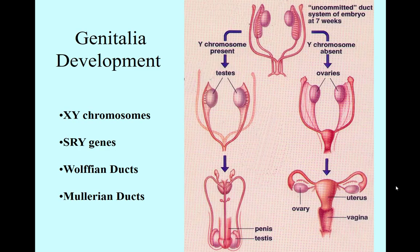We just got done talking about stereotypical sex behavior in rats — mounting, lordosis — and we talked about how rats have sexually dimorphic nuclei. Now let's change gears and talk about how genitalia develops in humans. When fetuses are in the womb, at about six to seven weeks, they have what's called androgynous gonads.